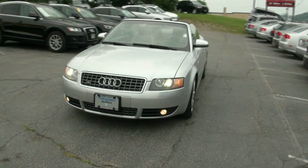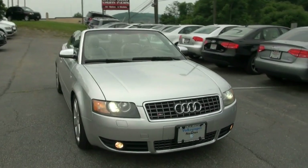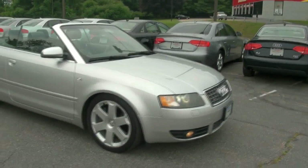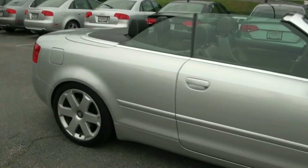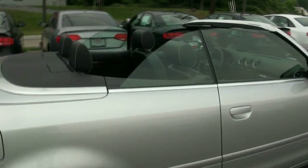2005 Audi S4 convertible — this is the way to go. I'm not much of a convertible person, and I've actually had two TT convertibles. I guess because they were great deals. When I used to work with the Audis, I always used to love driving this particular car.